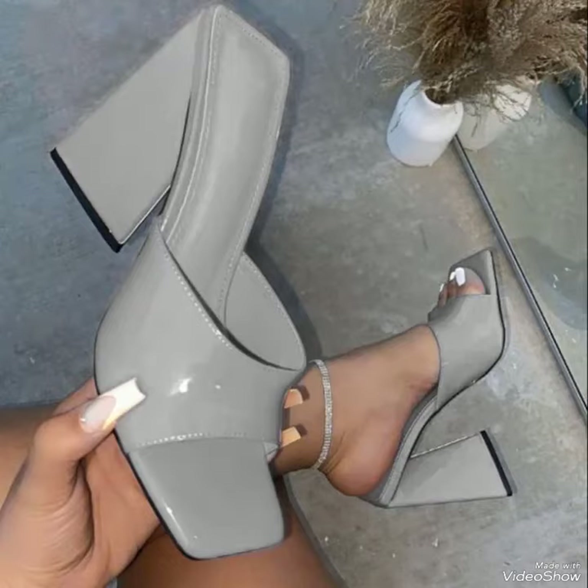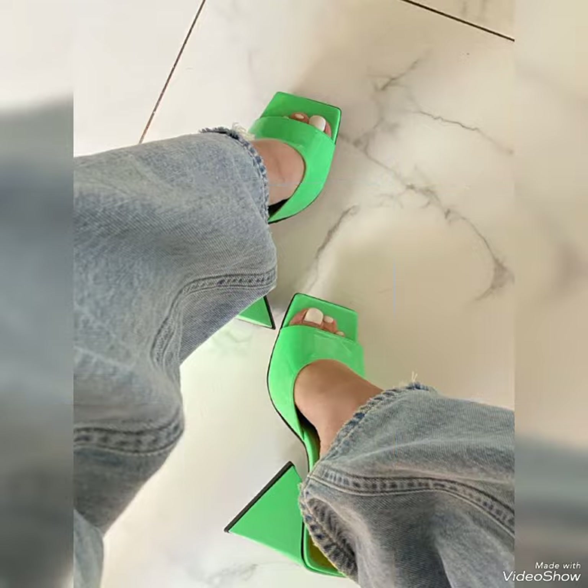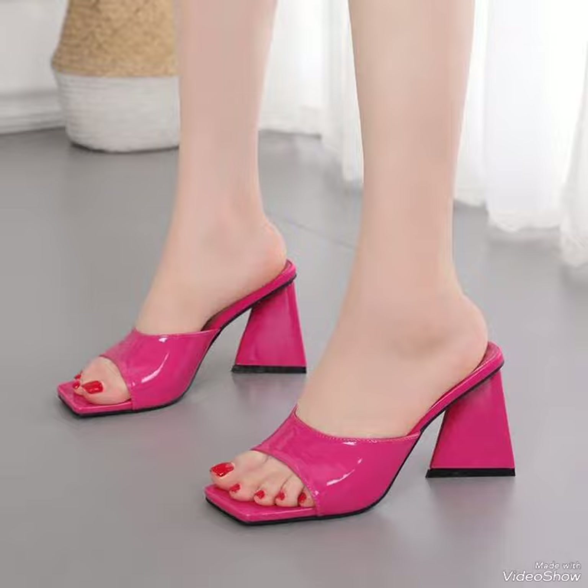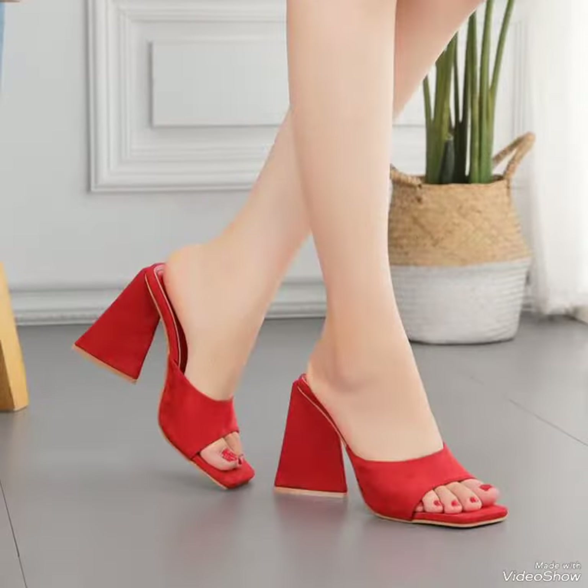Hello friends, welcome back to my YouTube channel Trendy Fashion. Today my video is about the most stunning and very elegant design of high heel mules. Hi dear friends, I hope you are fine and doing well. Today I'm gonna share with you a very decent and amazing collection of mules for those ladies who want to look stylish, gorgeous and fabulous.